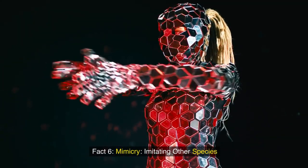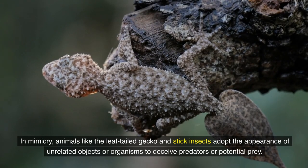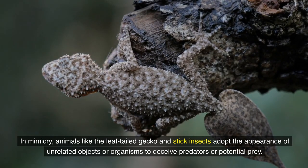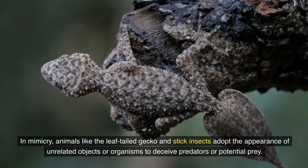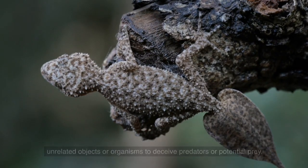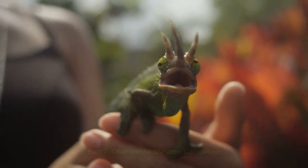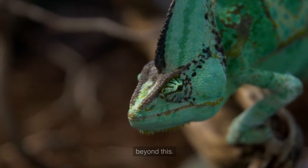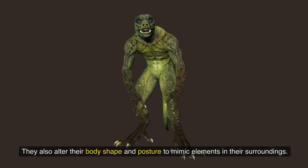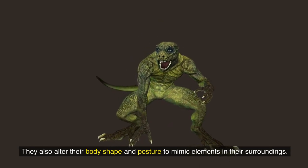Fact 6: Mimicry. Animals like the leaf-tailed gecko and stick insects adopt the appearance of unrelated objects or organisms to deceive predators or potential prey. Fact 7: Chameleons' dynamic camouflage. Chameleons are famous for their color-changing abilities, but their camouflage goes beyond this — they also alter their body shape and posture to mimic elements in their surroundings.